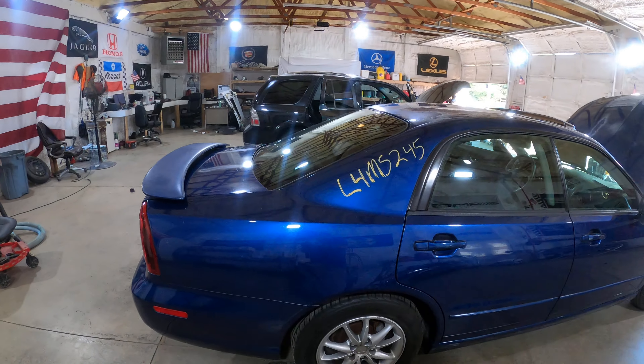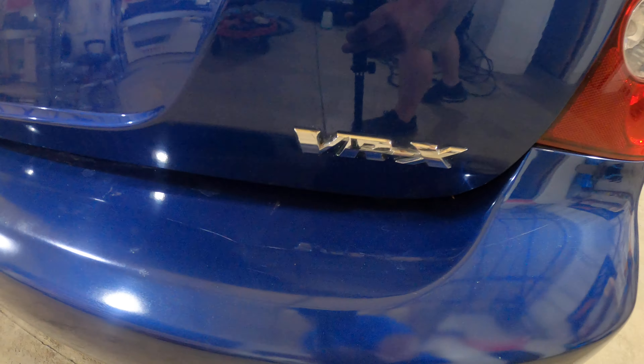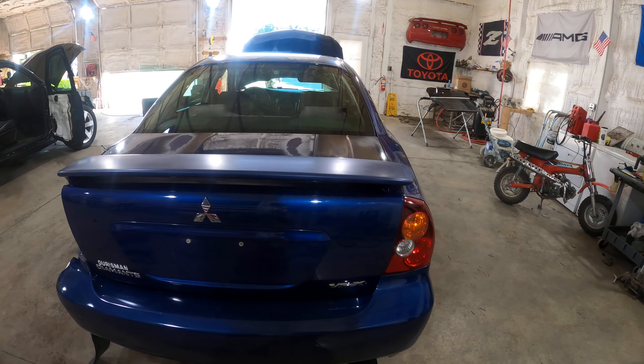Hey guys, John from J&J Auto Wrecking here with a test feeder for L4 MS245, our 2004 Mitsubishi Diamante VRX.